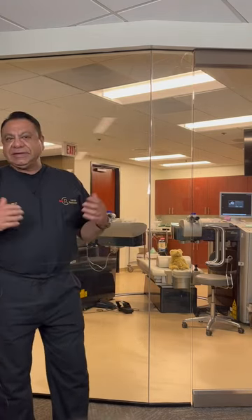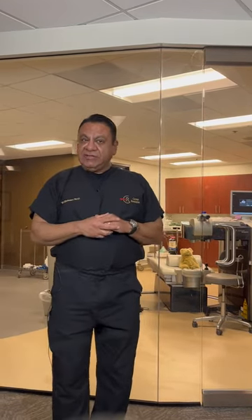Dr. Motwani here from Cornea Revolution, Motwani LASIK Institute. We get a lot of patients who have radial keratotomy that have been told by doctors to have their lenses replaced — that the lenses will actually help them. Well, this is kind of a fallacy.